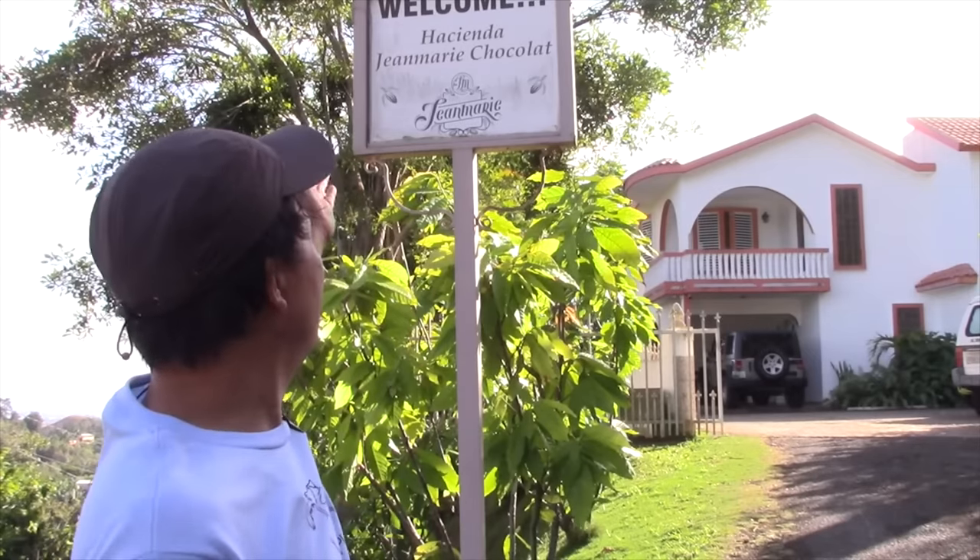This is John Kohler with growingyourgreens.com. Today we have another exciting episode here in beautiful Puerto Rico, USA. No passports required to come here — this is in the Caribbean, a wonderful tropical location in January when a lot of you guys are still in winter and snow. The reason for this episode is that I am at the Hacienda Jean Marie Chocolat.